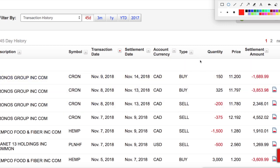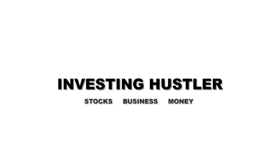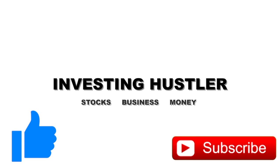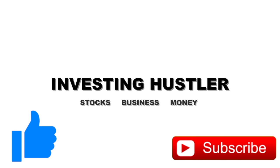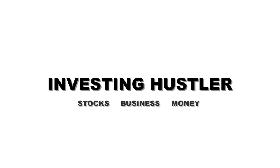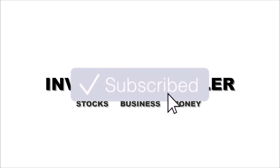Unfortunately this video ended up a lot longer than expected, so I won't be showing my gains from the past three months in this video. If you give me 150 likes I'll make that video. If you enjoyed this video, don't forget to leave a like, hit the notification bell, and smash that subscribe button. See you guys next time!